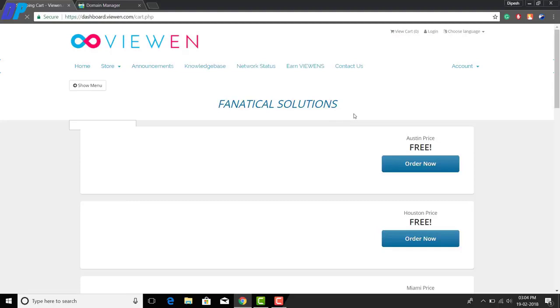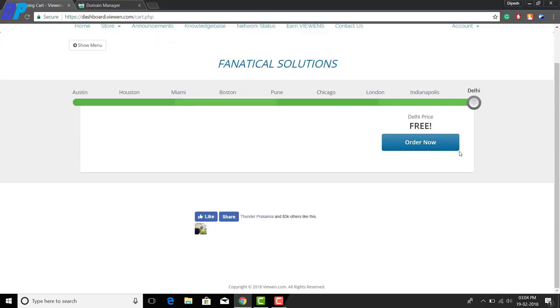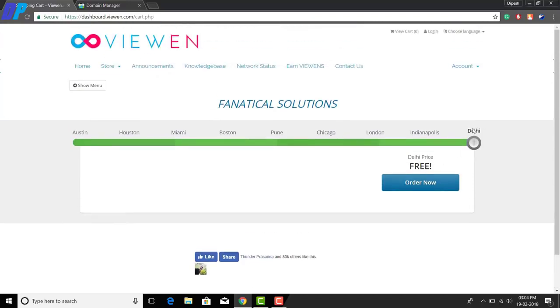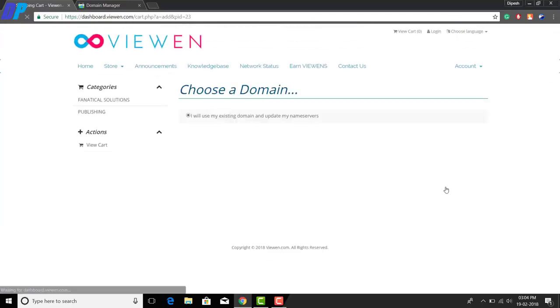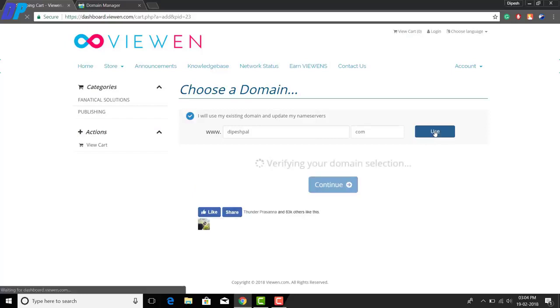Click on the sign-up button on the home page of this website, then select your plan — you can select any plan you want — and click the 'Order Now' button. The next step is to enter your existing domain. You can buy a domain from any website; I bought mine from GoDaddy for only 125 rupees including tax.